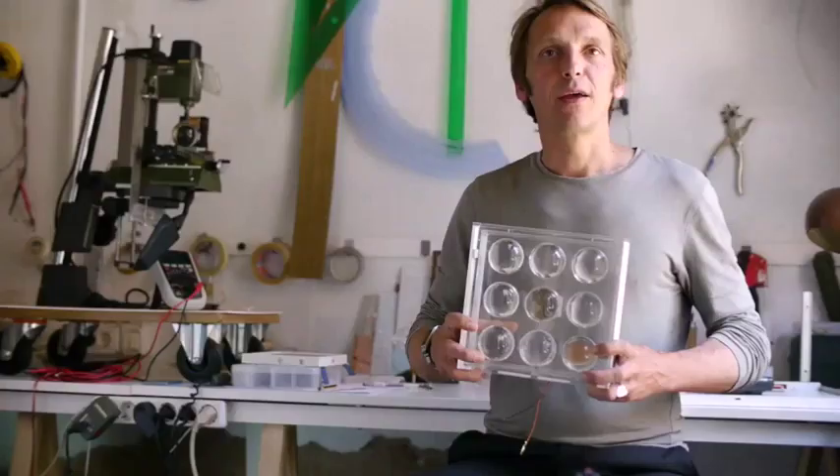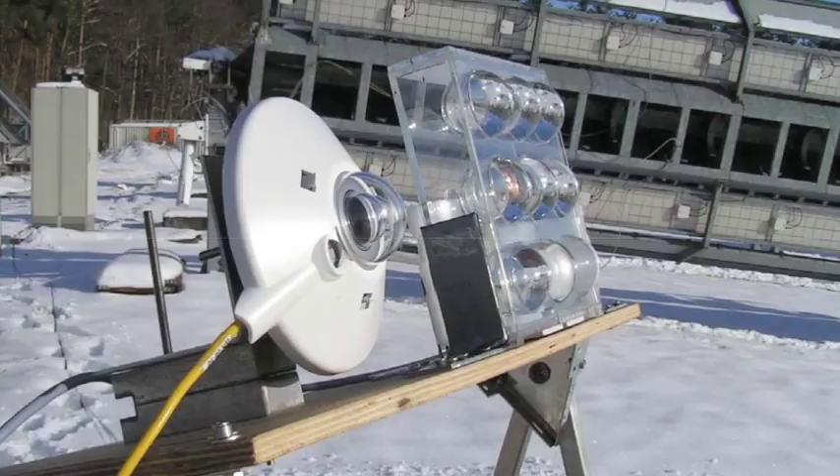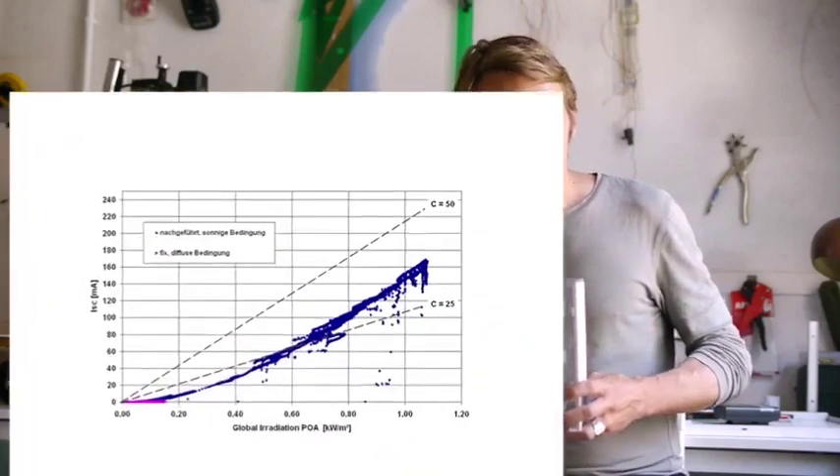To give you an idea, this is a conventional silicon cell, and these are the cells we use with almost the same power output. One of our first prototypes was studied by the German laboratory Zentrum für Sonnenenergie und Wasserstoff in Baden-Württemberg. The results are more than optimistic.